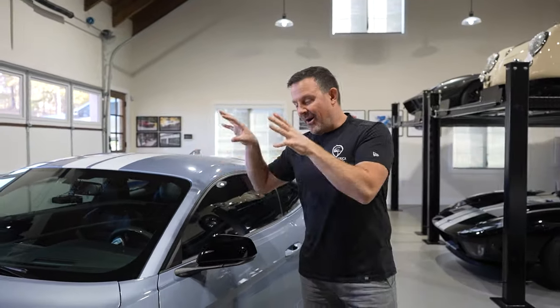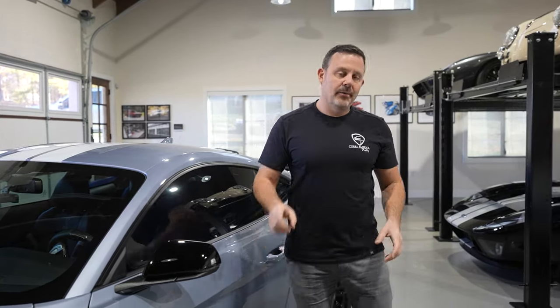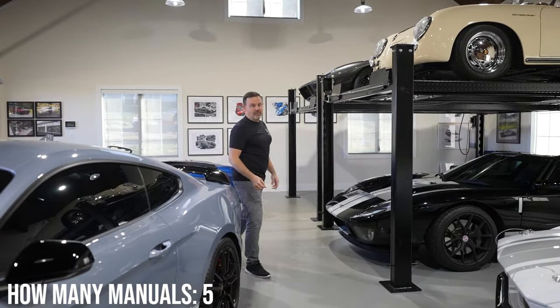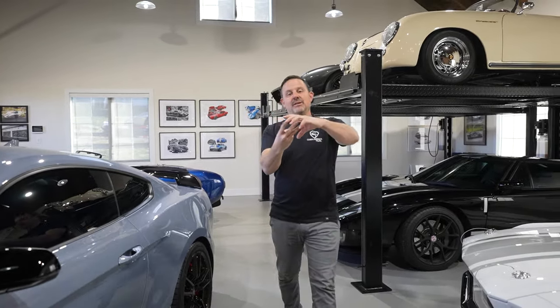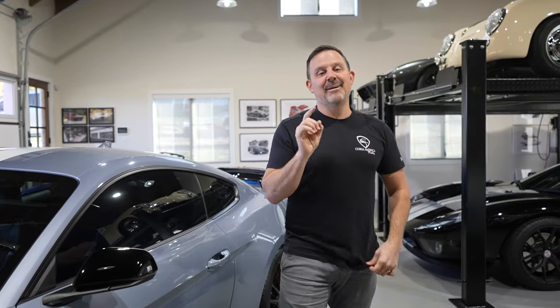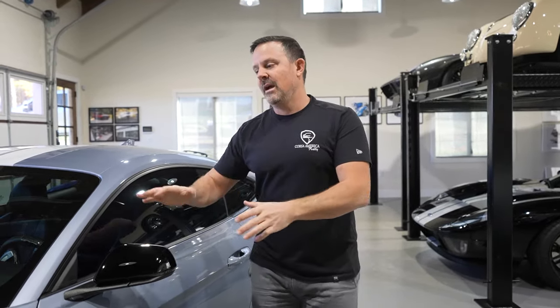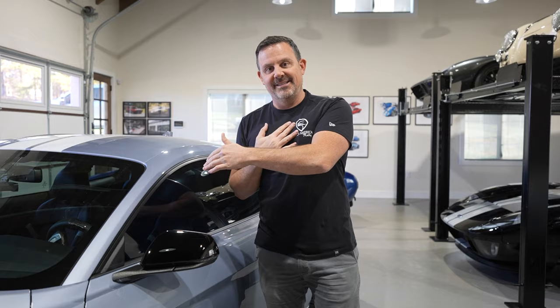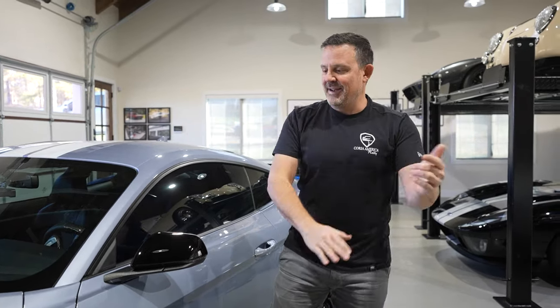One more thing before we get started — a lot of comments we're receiving online are side-jab comments about it not being a manual. I have three or four other cars, two of which are manuals. So if you're coming for the manual comment, I agree with you — I would have loved to see this car in a manual. But I bought it because it's a DCT, so let's just clear the playing field right there.